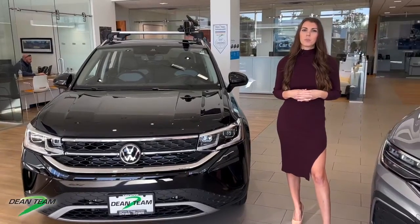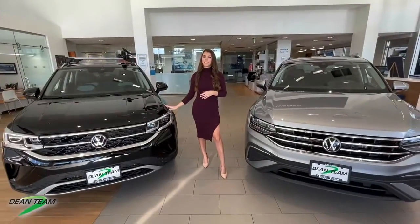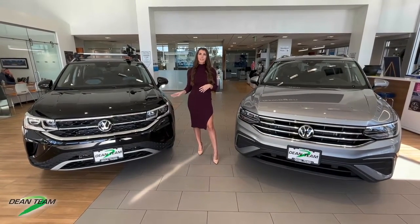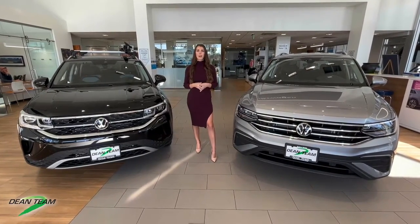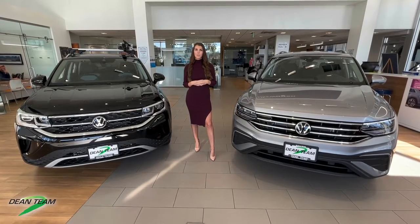The main difference between these two vehicles is the most obvious: the size. The Taos is our compact SUV, seating up to five passengers comfortably, whereas the Tiguan is our midsize SUV. It's about nine inches longer than the Taos, and on the interior it seats up to seven passengers, depending on the trim level that you choose.